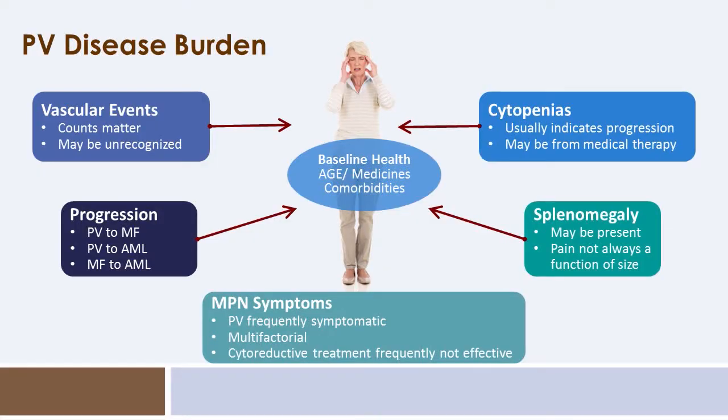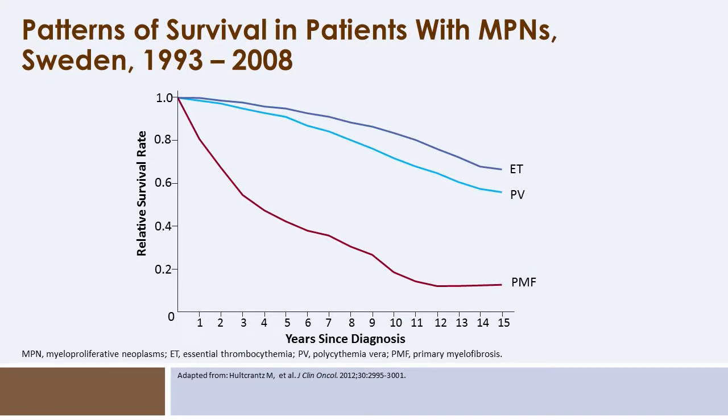The disease burden of polycythemia vera includes risk of vascular events, cytopenias particularly with progressive disease or medical therapy, and risk of progression to either myelofibrosis or acute leukemia. There can also be the burden of splenomegaly and significant symptoms, and we must be mindful of how this disease can aggravate underlying comorbidities. The survival of patients with polycythemia vera is slightly less than age-matched controls, and many individuals without progressive disease will live a normal lifespan.